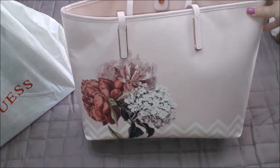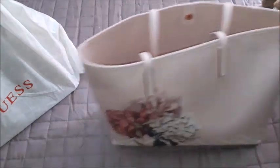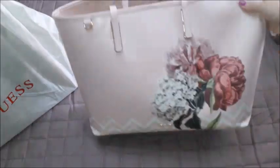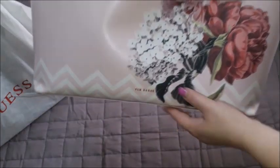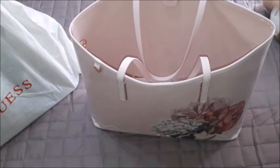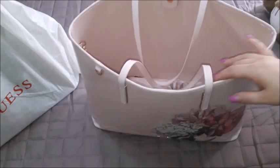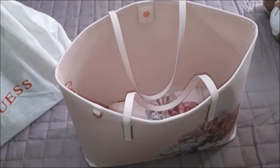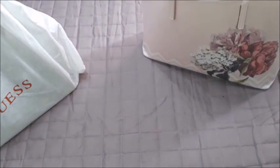It's a very summery bag, although I did use it during winter too. It has 'Ted Baker' written on it, rose gold hardware, and is very beautiful. I hope to use it a lot more. Ted Baker's website has quite a few other designs and colors for this type of bag as well.